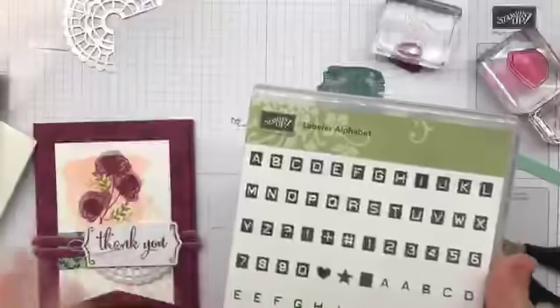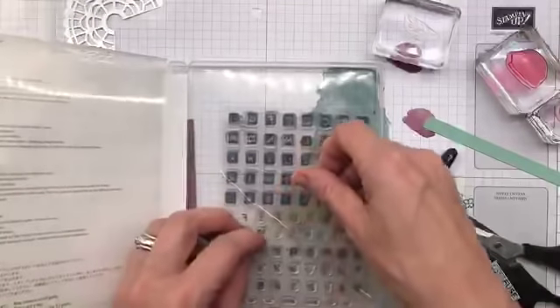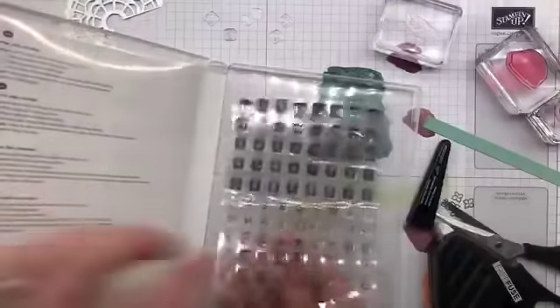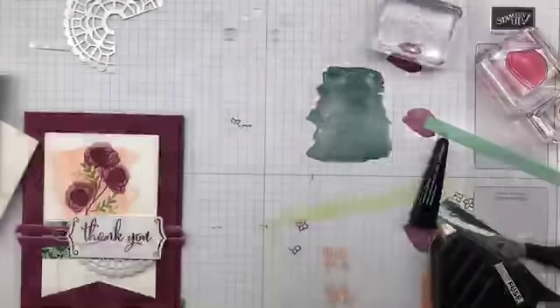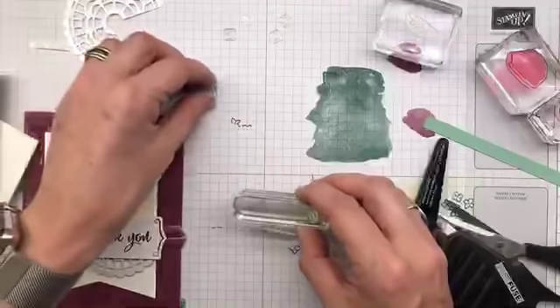I have to tell you a funny story about this stamp set. At my retreat with about 20 women in a room — with stuff everywhere — one of the tiny stamps went missing. These are not big stamps, they are teeny tiny. This little tiny stamp — I think it was the number four — went missing. They managed to find it! The poor sweet lady who lost it — I said, seriously, it is not the end of the world, it is the number four.